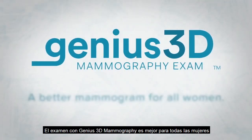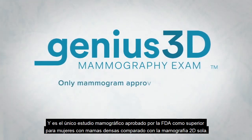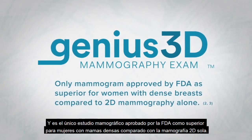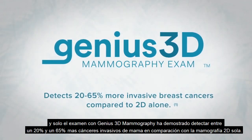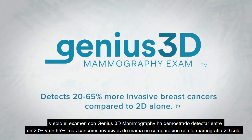The Genius 3D mammography exam is better for all women and is the only mammogram FDA approved as superior for women with dense breasts compared to 2D mammography alone. And only the Genius 3D mammography exam is proven to detect 20 to 65% more invasive breast cancers compared to 2D alone.